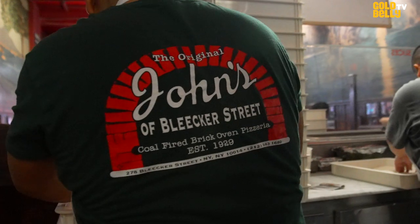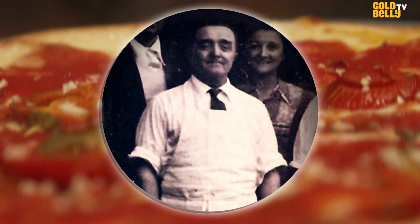John's Bleecker Street was opened in 1929 by a fellow named John Sasso, who was an Italian immigrant. We're one of the oldest operating pizzerias in the city of New York.